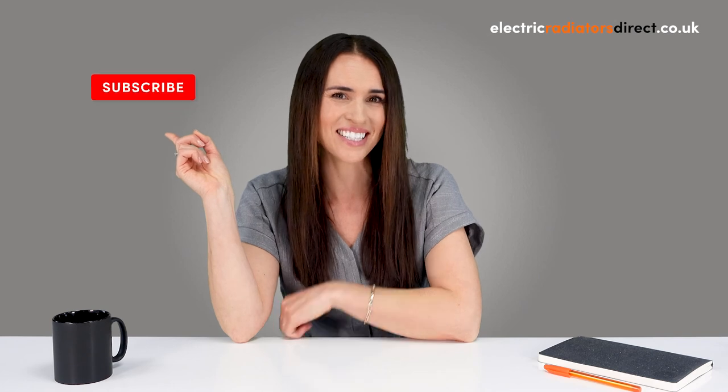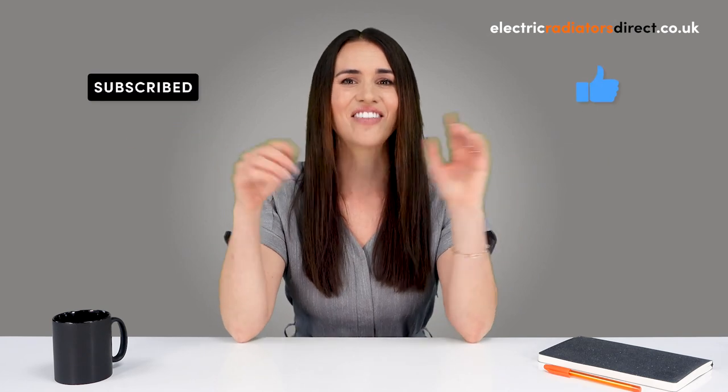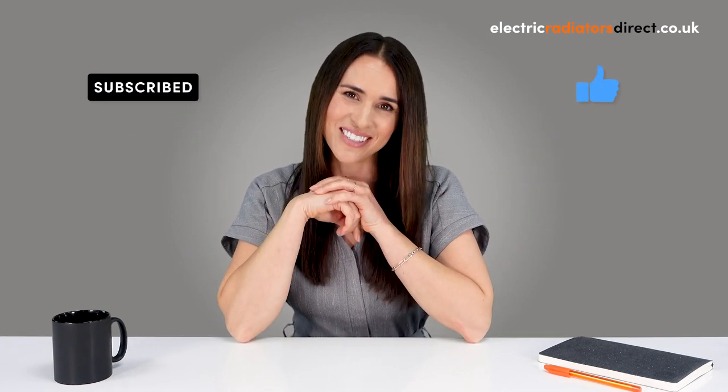There you have it. We'd love to hear which heating system is right for you, so be sure to leave us a comment below. And if you can't get enough of all things heating, don't forget to hit that subscribe button, like the video, and check out the description for links to our socials. Thanks for watching guys, and see you next time!